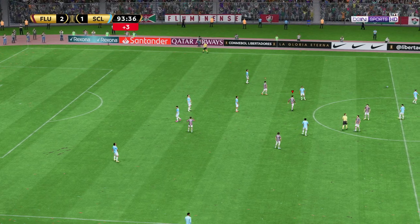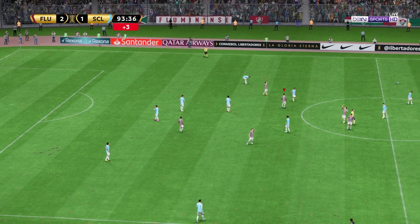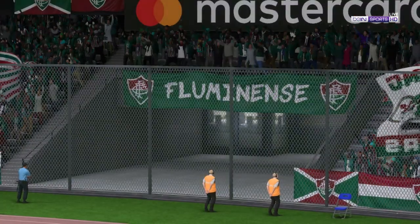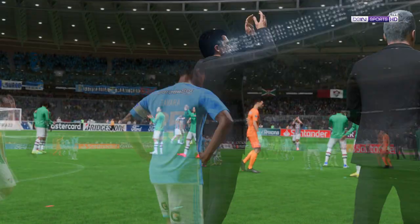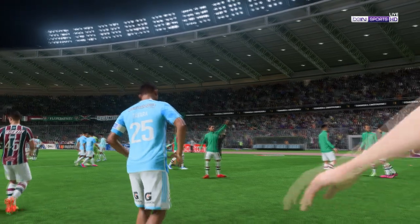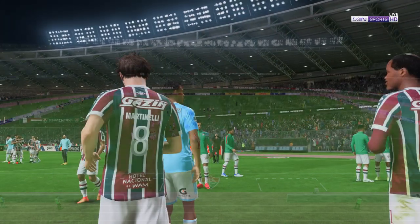There goes the final whistle. And it doesn't get much better than this for them, Stuart. In the group stage, top spot is theirs. Over the course of this group, they've been the best team. They've played some attractive football, they've worked hard to win the ball back, and they deserve to be top dogs.